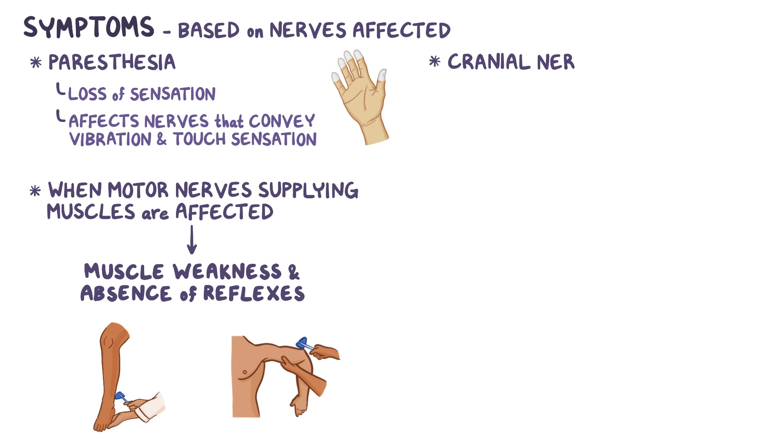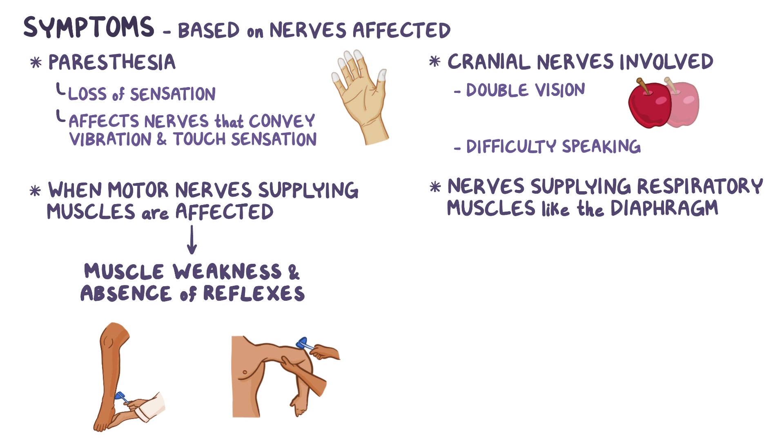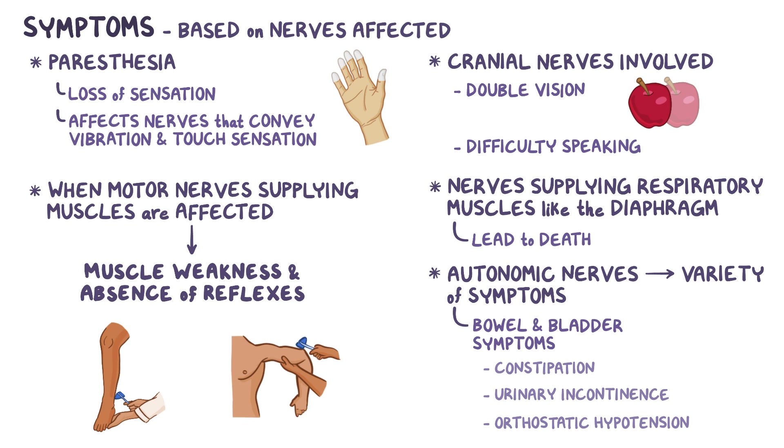The cranial nerves can also be involved, and that can cause symptoms like double vision and difficulty speaking. In severe cases, nerves supplying the respiratory muscles like the diaphragm can be involved, and that can eventually lead to death. When autonomic nerves, which regulate various organ functions, are involved, there can be a variety of symptoms like bowel and bladder symptoms such as constipation and urinary incontinence, or orthostatic hypotension, which is when there is a decrease in blood pressure when a person stands up.